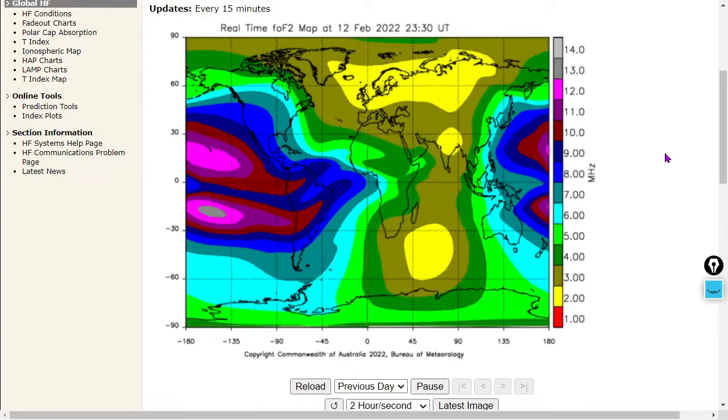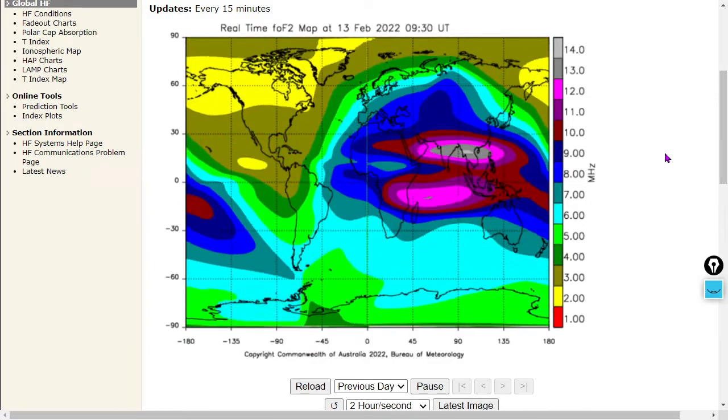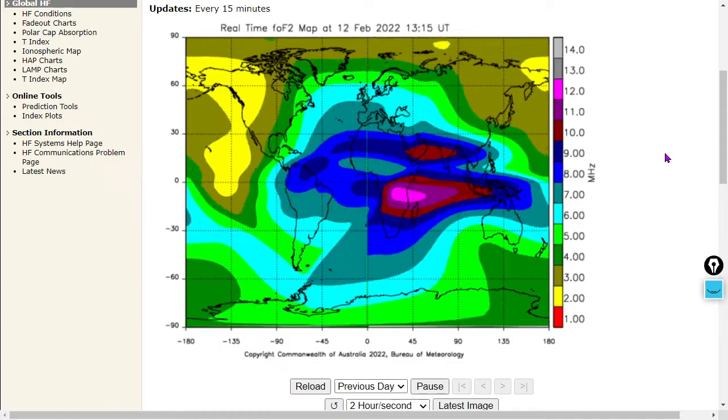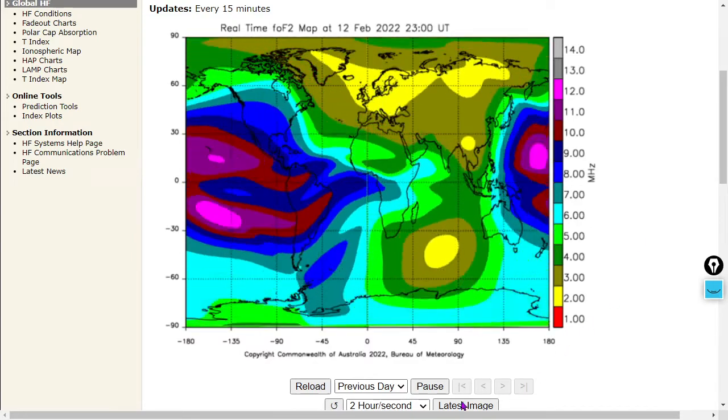This one slice of the atmosphere gives us insight into what's going on at the bridge between Earth and space: the ionosphere layer. The scale shown here is megahertz — millions of vibrations per second.